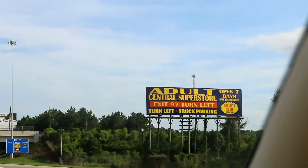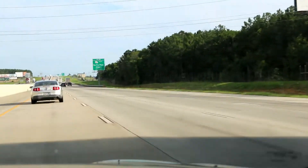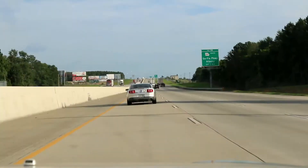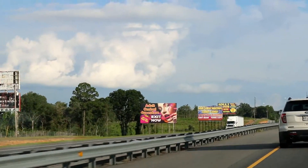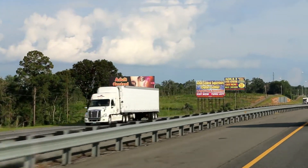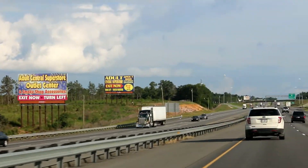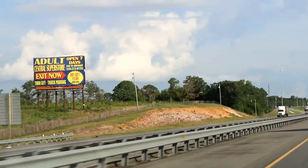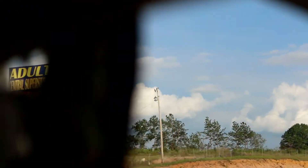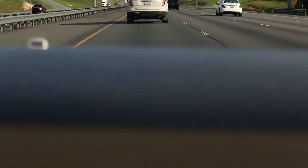Adult Central Superstore — that's the third time we've seen that sign. And there's more: Adult Central Superstore, Adult Central Superstore, and Adult Central Superstore — truck parking always available.